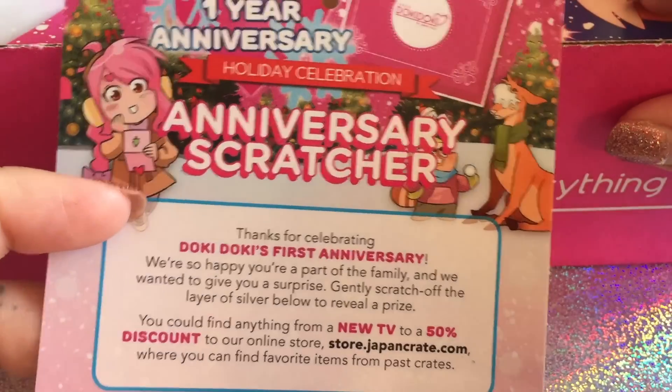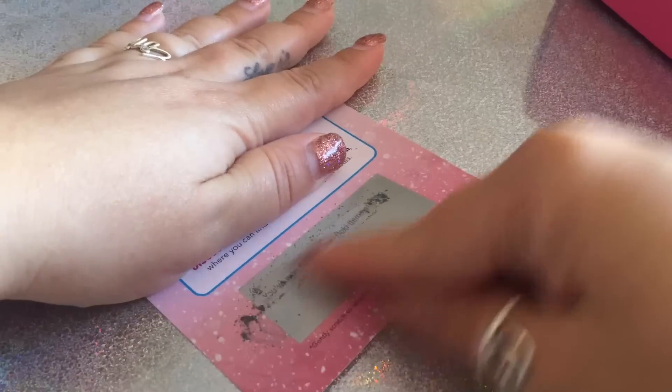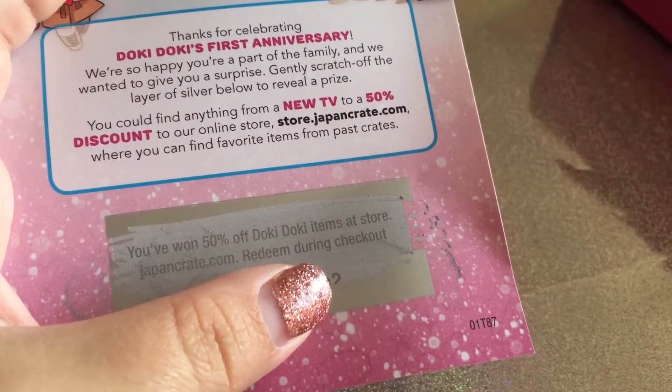First thing I see is this little anniversary scratcher — Doki Doki one year anniversary — and a discount code. Let me scratch this one and see if I want anything. I won 50% off one of the items at their store checkout, so that's pretty cool. Thank you so much for that.